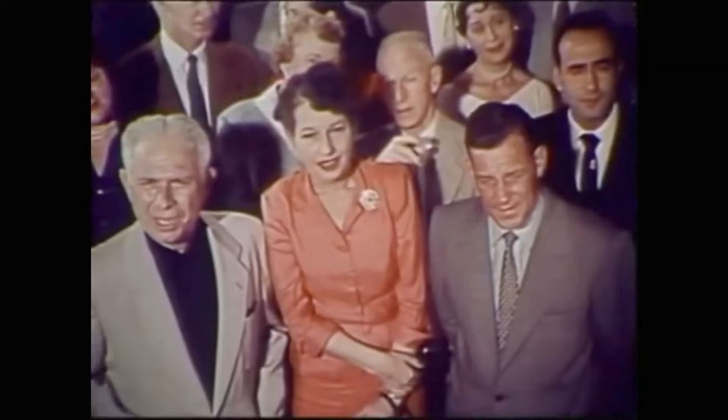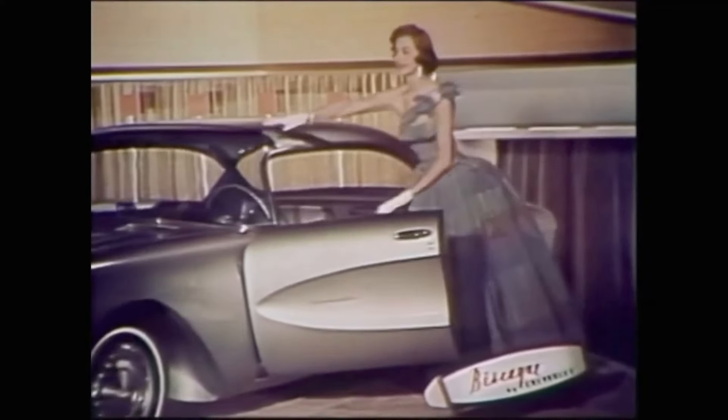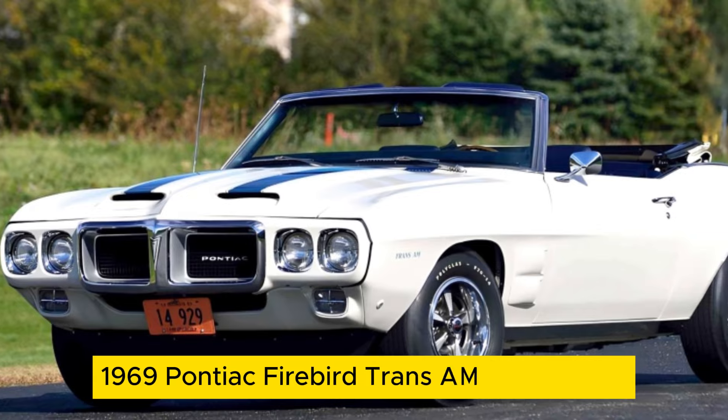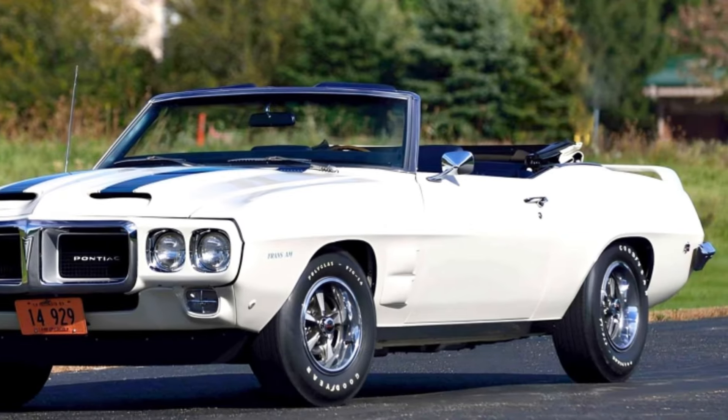Prepare to journey into the realm of the exceptionally rare as we count down the top six muscle cars that had less than 10 examples make it into production. Starting our countdown at number six, we have the 1969 Pontiac Firebird Trans-AM Convertible, with only eight examples ever produced.